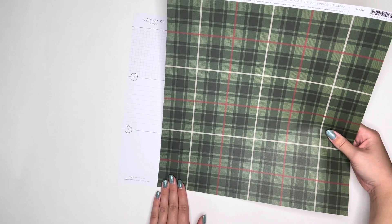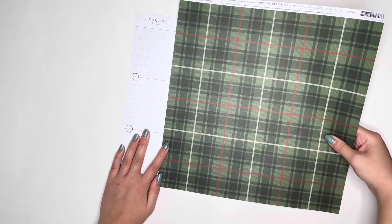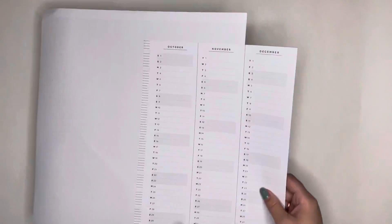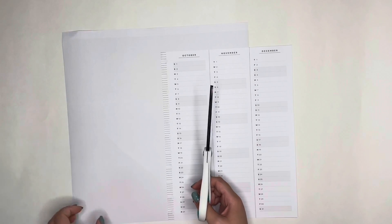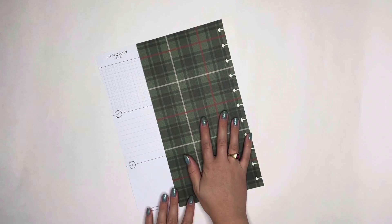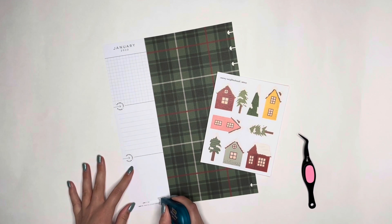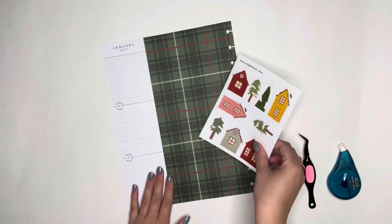That worked out pretty well and now I'm going to take my scissors and just trim away all of that excess paper. I went ahead and got this all punched and good to go. I was thinking I would want these along the bottom of the spread, so I'm going to go ahead and wipe out these 'dates to remember' boxes — I already have those in my monthly so I don't need them here.